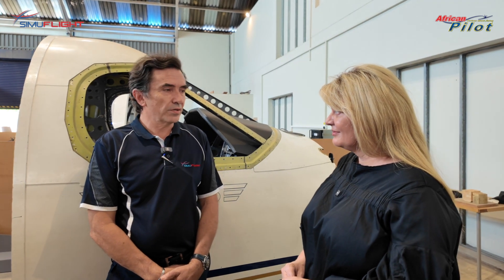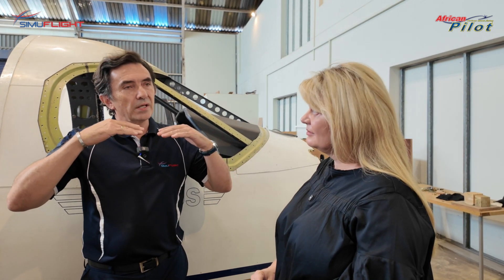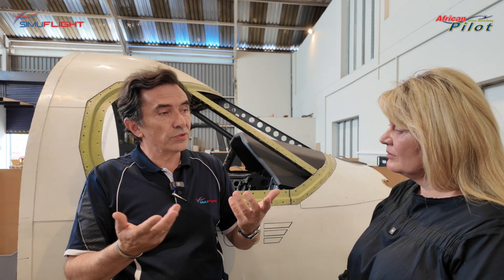SimuFlight as an ATO is positioned in a niche between the commercial pilot qualification and the professional industry. A young commercial pilot entering his career will need to do type ratings and qualify himself to become employable. We are not in the part of training that takes somebody with no experience and makes a pilot out of them. Our client base are corporates and pilots who are already qualified but want to further qualify themselves.